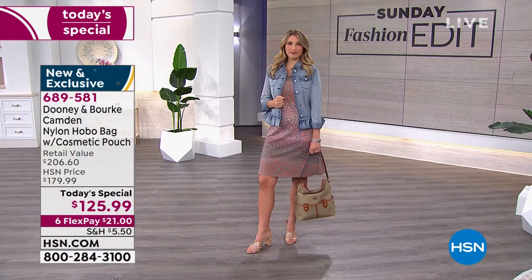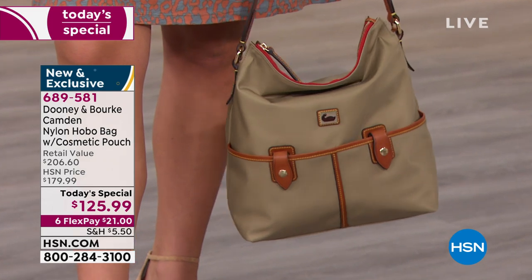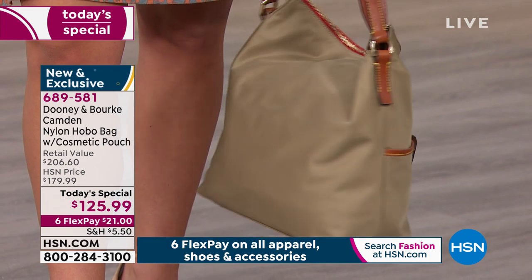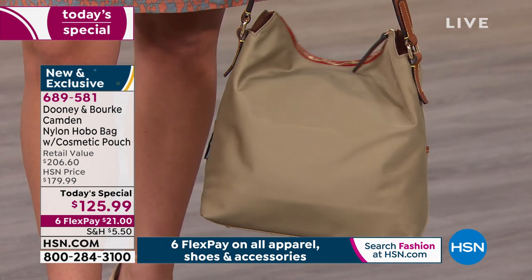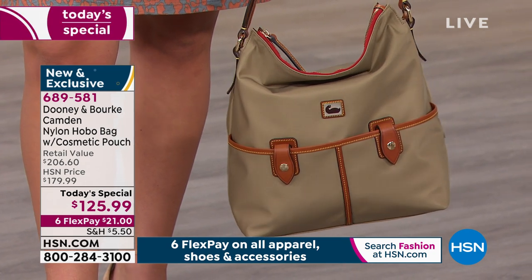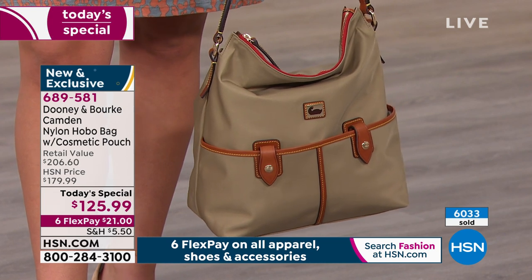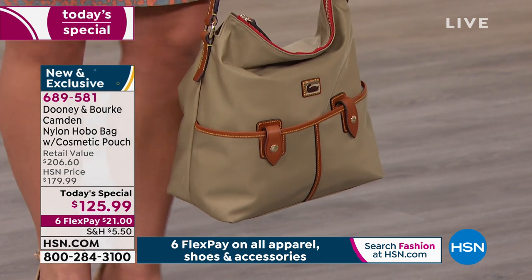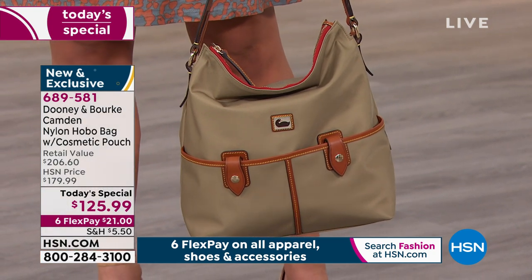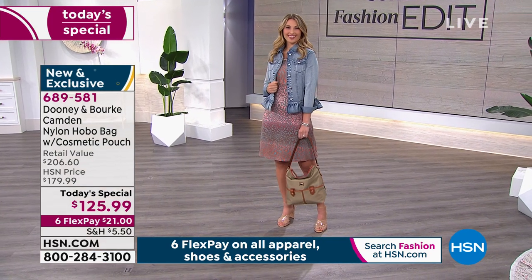The included pouch is dyed to match the Italian nylon. Taupe has been a huge customer favorite today — a vast majority of what we've sold. It goes with everything: your blacks, your browns, camo colors — it's got a slight olivey undertone. It's absolutely stunning. That too is very classic Dooney and Burke.